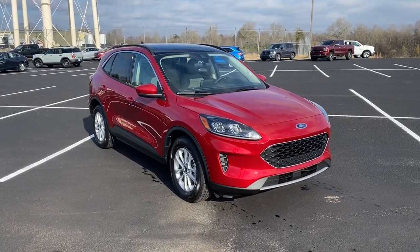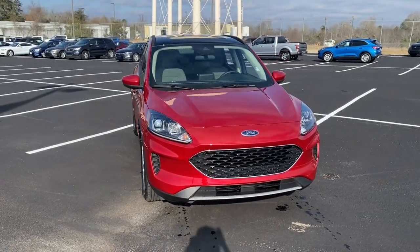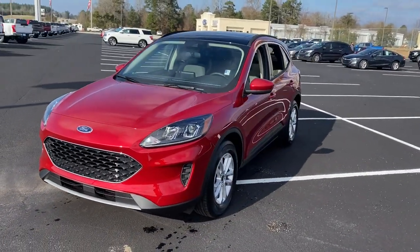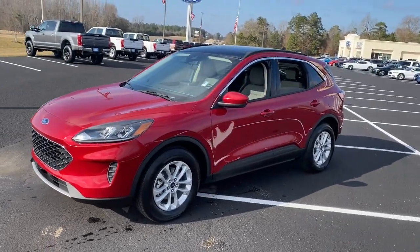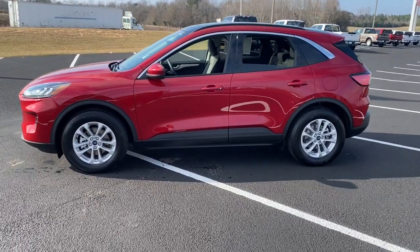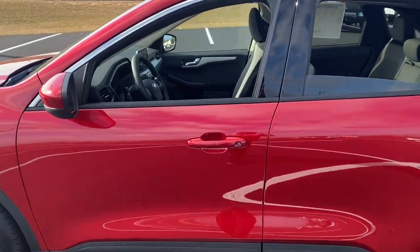Get into a car with value. 2020 Ford Escape. Get all the tools you need to make adventures comfortable and stress-free with this capable, comfortable Escape. This compact crossover delivers safety, convenience, versatility, and a smooth, relaxing driving experience, so all you need to do is enjoy the ride.